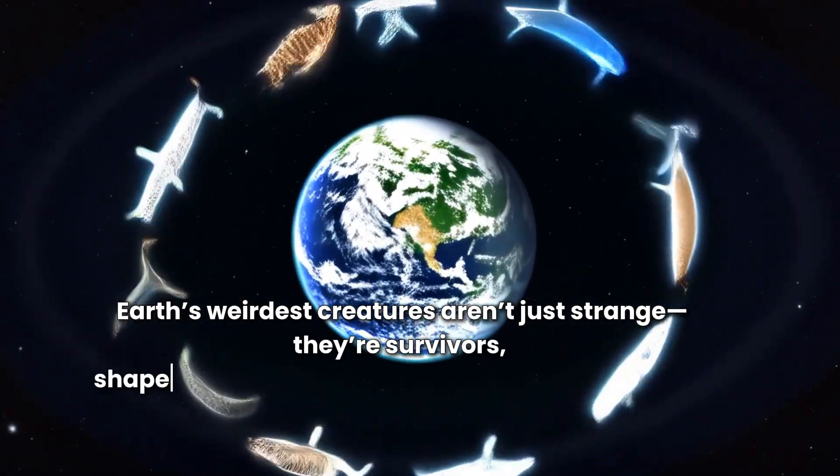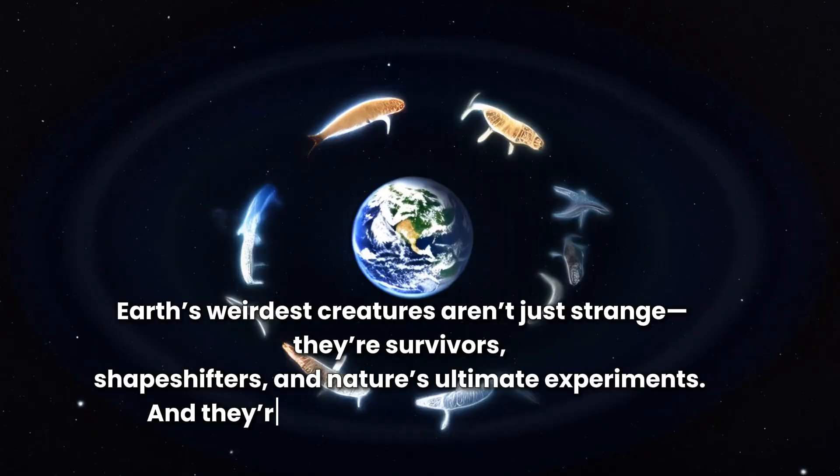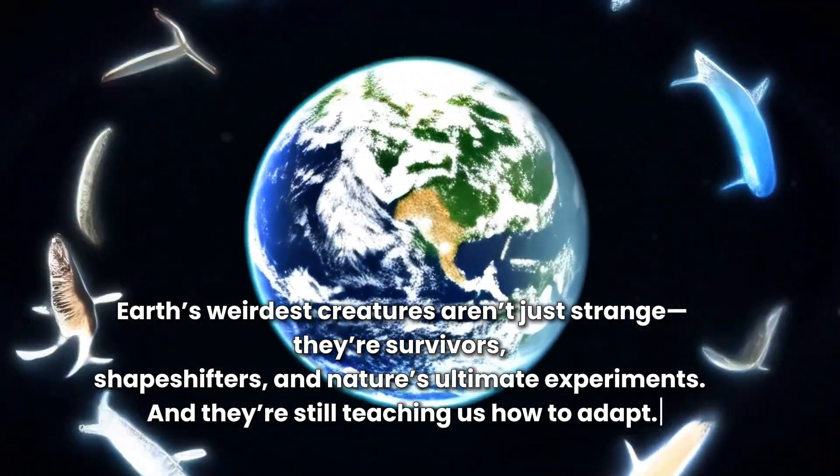Earth's weirdest creatures aren't just strange. They're survivors, shapeshifters, and nature's ultimate experiments. And they're still teaching us how to adapt.